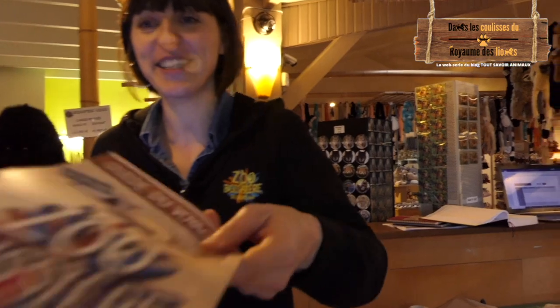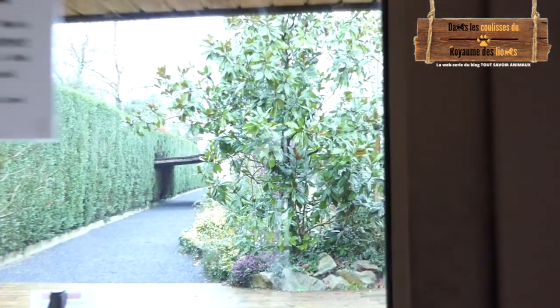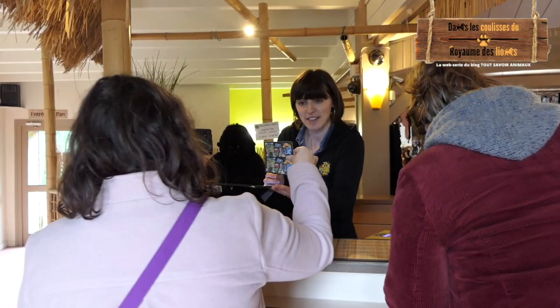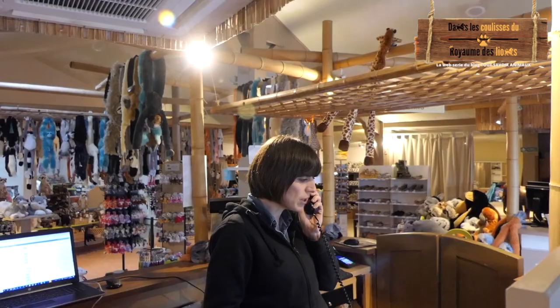Bonjour et bienvenue au Zoo de la Boissière du Doré. Bonjour, je m'appelle Karine, ça fait 10 ans que je suis dans le parc en tant que responsable agent d'accueil et donc responsable sur les réservations de nos lodges, Africa Lodge. Mon rôle au sein du parc est d'accueillir les gens à l'entrée et à la sortie.